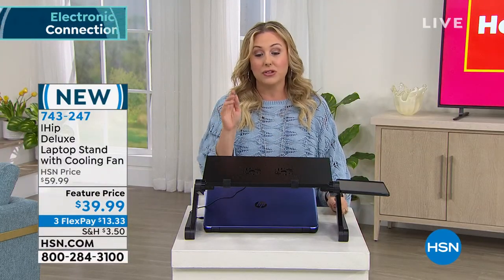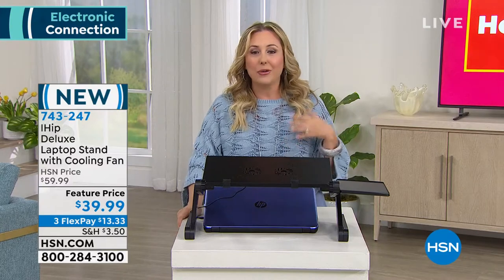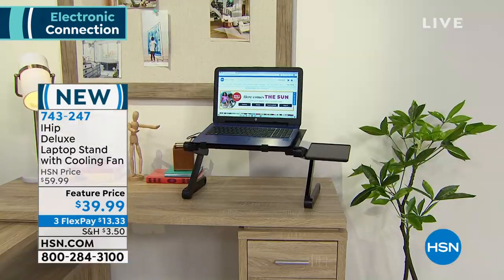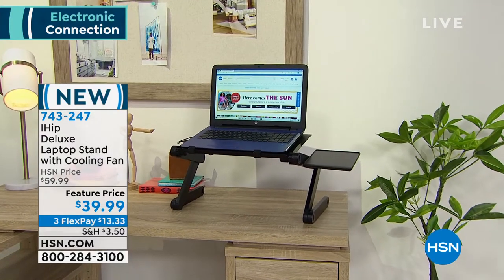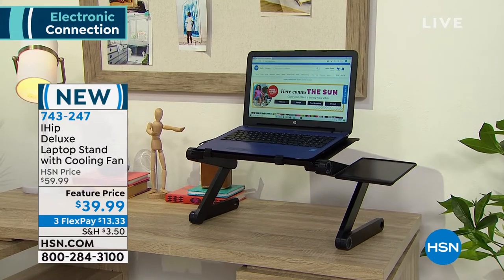This is a feature price — it's usually $60, today it's $39.99. We're doing three flex pays of $13.33. Why do you need this? This is a desk, an office space anywhere you go. Everyone's going on those real estate apps fantasizing about wanting a bigger house with their own office.